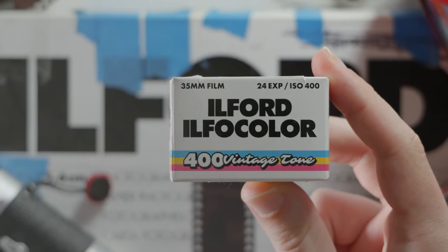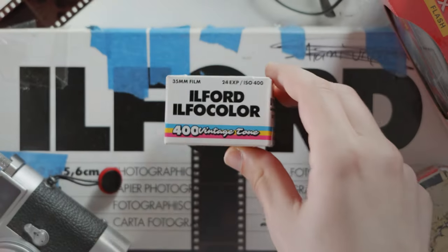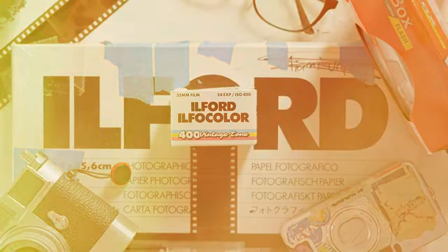But undoubtedly the most surprising new color film stock comes from black and white giant Ilford. Is this a film renaissance or simply just a repeat? I'm David and this is The Whole Picture.